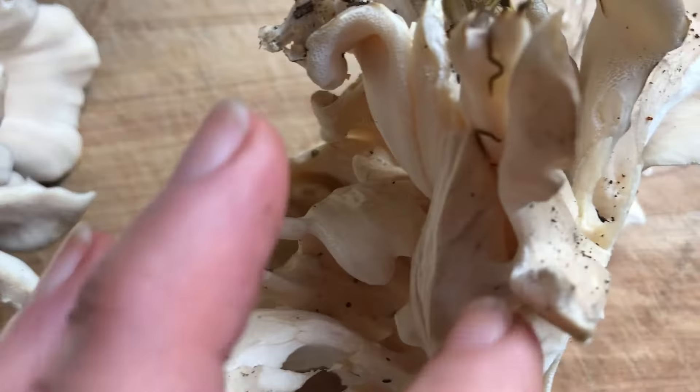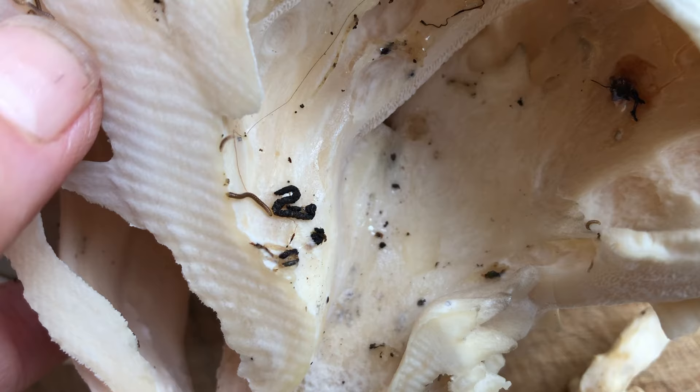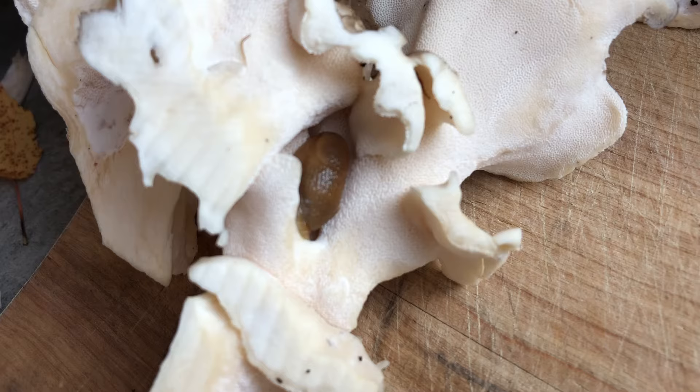But here we start to find evidence of creatures living within. There's excrement from the slug — the dark black squiggle — and you can even see some shiny glistening slug trails there.